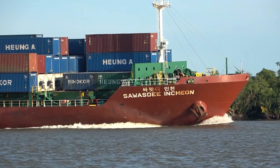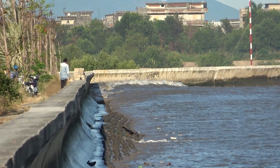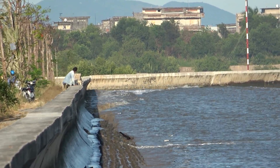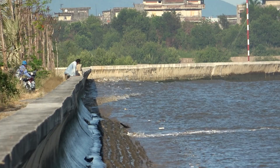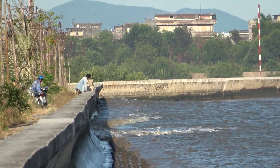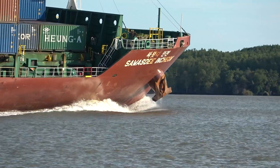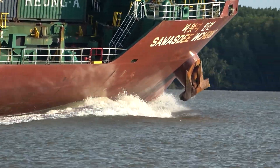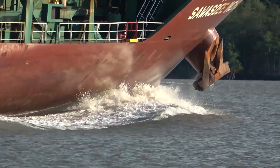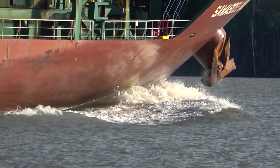Instead of just talking about shipping in general, we look at an actual ship, like a case study. The profile identifies the Salwazdy Incheon as simply a container ship — most people get what that means, it moves the big metal boxes. But the details start painting a picture of its specific job. Is it a feeder? A mainline vessel? We start to get clues.